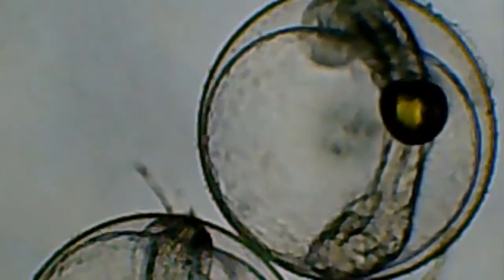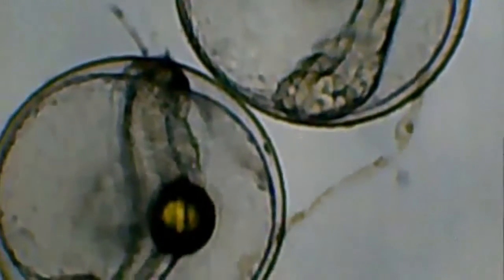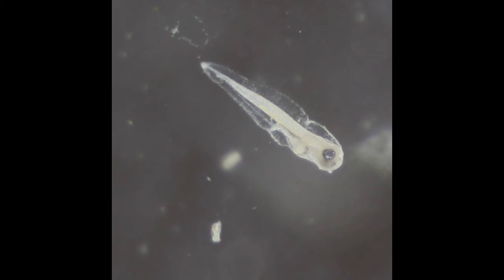At that point, they settle into a coral habitat, where they complete the metamorphosis. Baby blue tangs are called larvae.